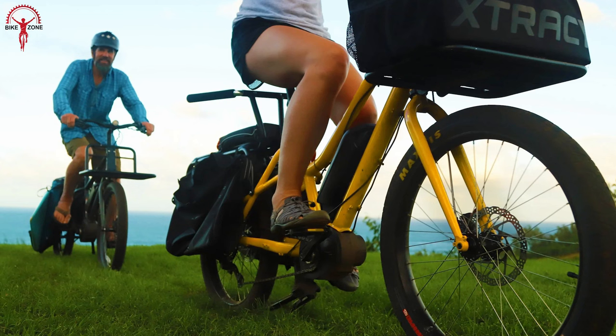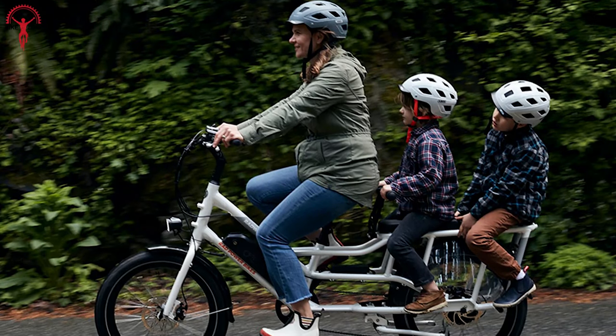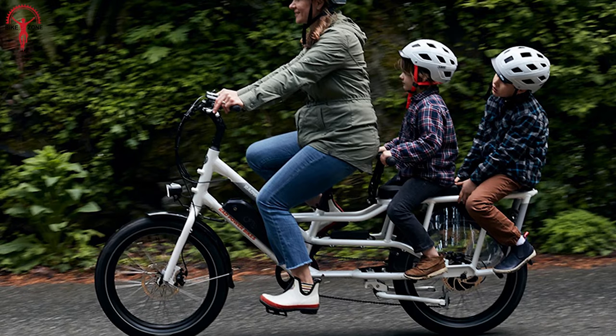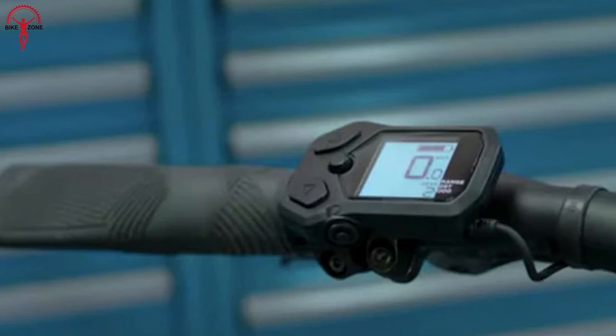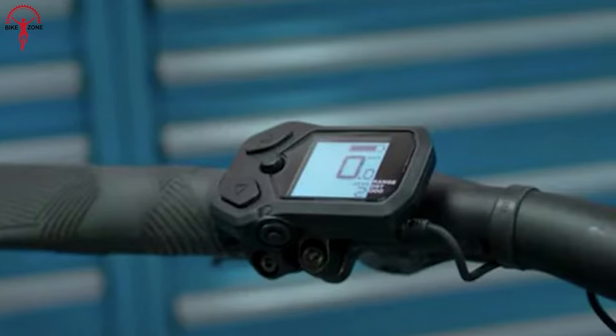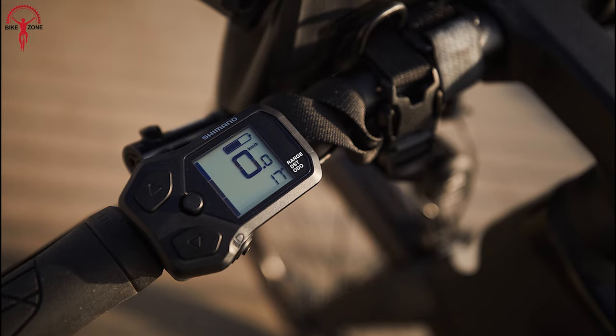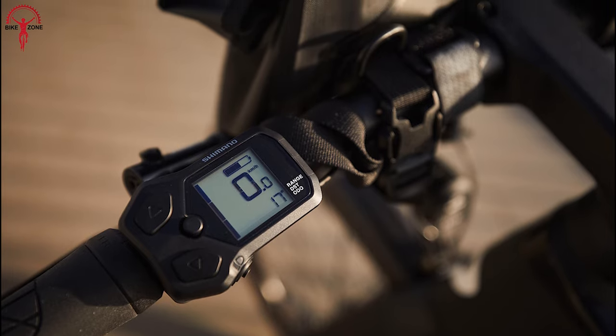Powered by a single 630-watt-hour battery, this bike boasts an impressive range of 30 to 60 miles per charge, allowing you to embark on epic adventures without worrying about running out of juice. Stay in the know and elevate your ride with the ES003 Cycling Computer, which delivers essential data and advanced features to enhance your cycling experience.